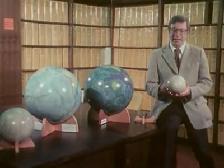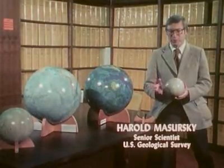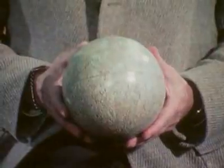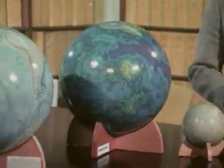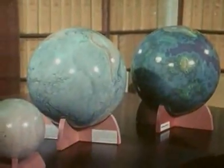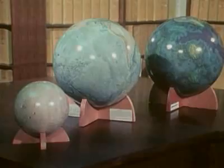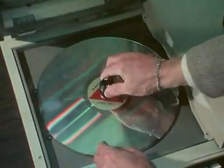The inner planets are Mercury, Venus, the Earth, and Mars. They really form two pairs — they're all small and rocky, but Mercury and Mars are about the same size, and Venus and Earth are about the same size. Although they have similarities, there are spectacular differences among these four bodies. Let's take a closer look at the inner planets, starting with Mercury.